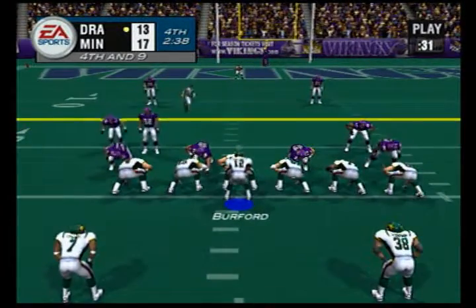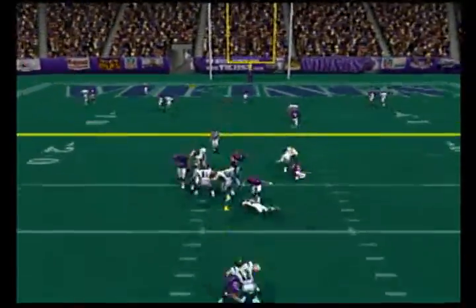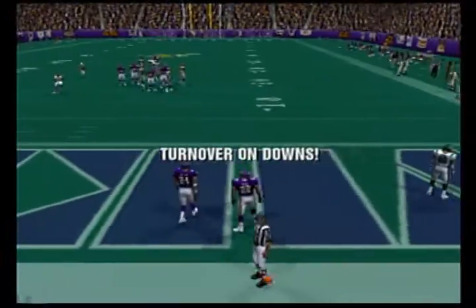Dropping back, under pressure. He's looking, going deep, looking for something in the end zone. Almost an interception.